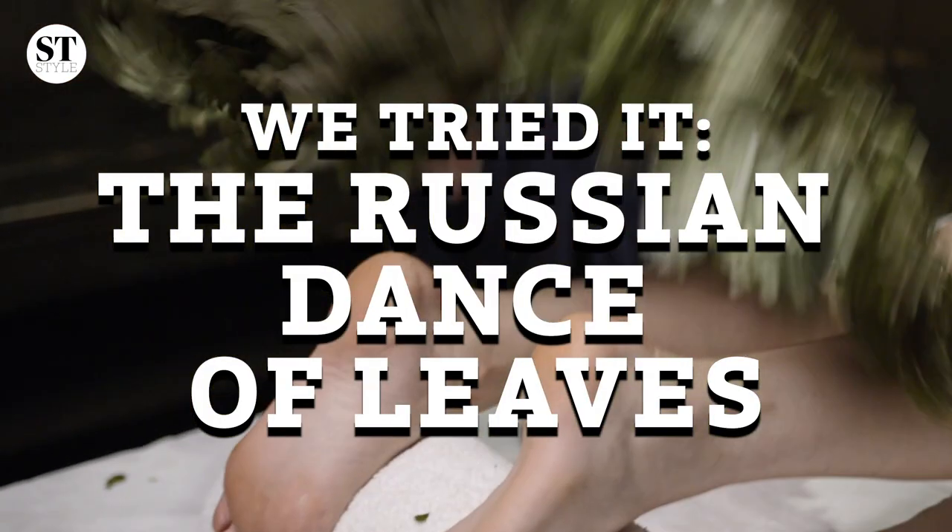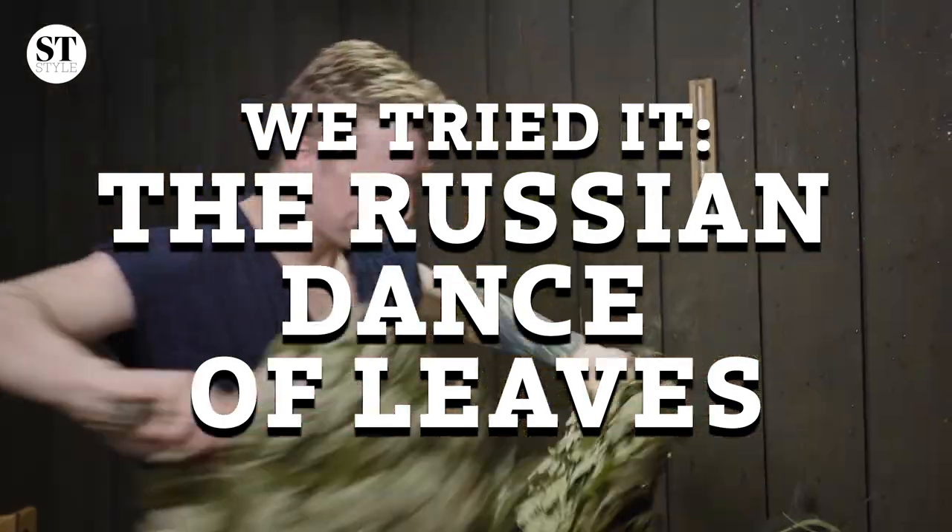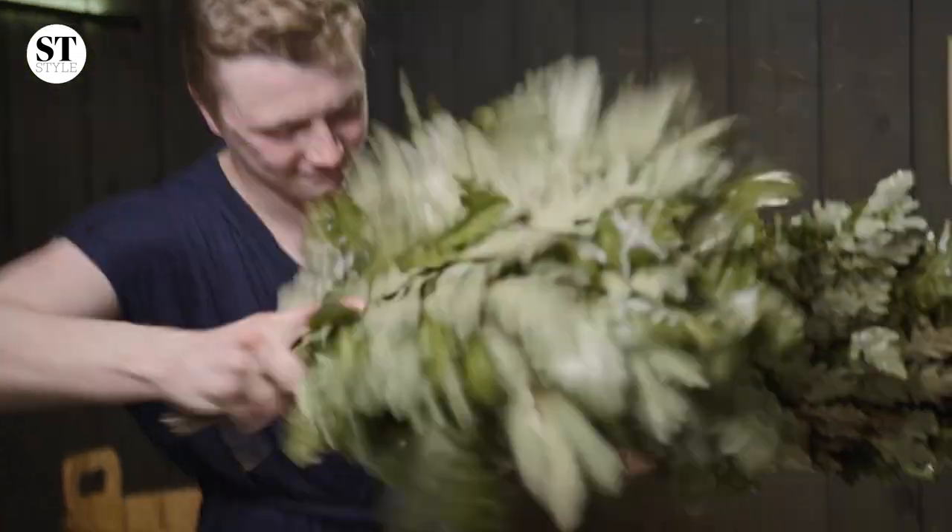Today I'm going to be trying out a rather interesting sounding treatment called the Russian Dance of Leaves. When I first heard Russian Dance of the Leaves, I thought it was a ballet or an opera by Tchaikovsky, or perhaps some sort of hypnosis.